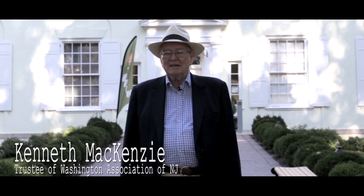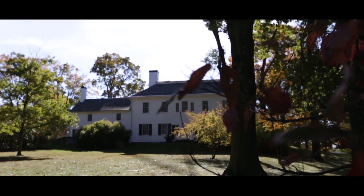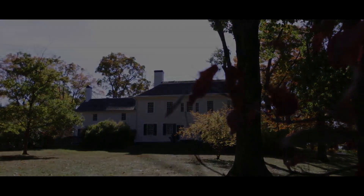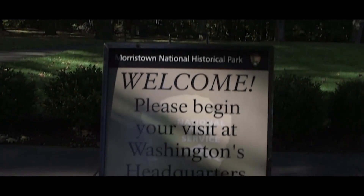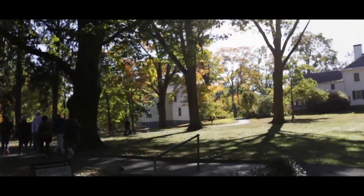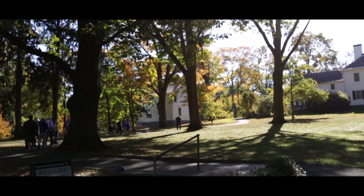My name is Kenneth McKenzie and I am proud to be a member of the Board of Trustees of the Washington Association of New Jersey. I'm standing in front of the museum in the Morristown National Park and as I look up the walkway I see the Ford Mansion. This property, including the mansion and the Association's vast collection of colonial and Revolutionary War artifacts, were donated to the Morristown National Park shortly after the park was created by federal law in 1933.